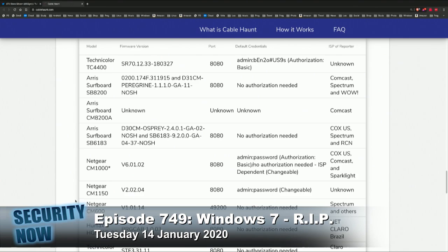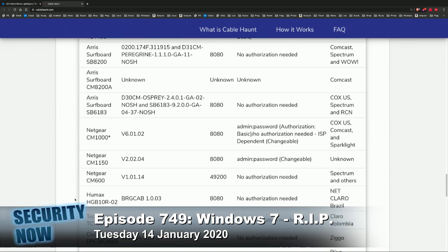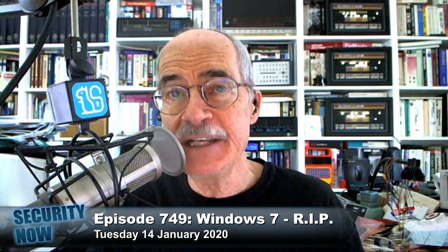They have to be inside the house — well, they have to be on your browser. Your browser can do it, so malware can do it. A bad ad could do it. A compromised IoT camera. Anything on your LAN is able to do this.